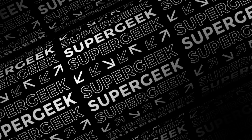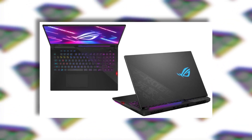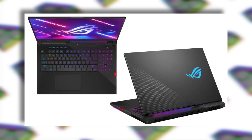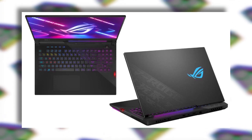Hey, what's up everybody, my name is Supergeek. Asus released two new laptops at the CES 2021 event. There are also some refreshments done to the previously launched models, but we're not going to talk about them today. We're going to talk about the ROG Flow X13 and the Zephyrus Duo 15 SE. First we'll talk about the ROG Flow X13 because it was the main attraction of the event.